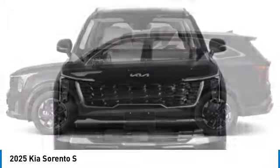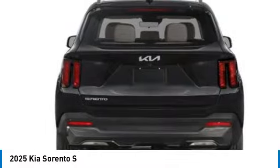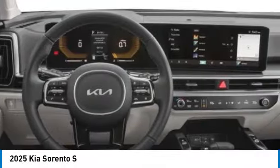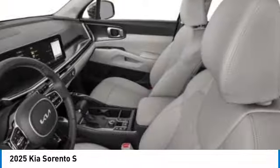This vehicle has less than 100 miles. Here are some of this vehicle's great options: rear spoiler, alloy wheels, brake assist, four-wheel disc brakes, electronic stability control, navigation system, heated front seats, power steering, and leather-wrapped steering wheel.